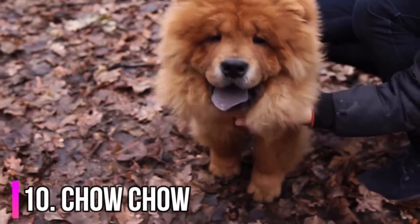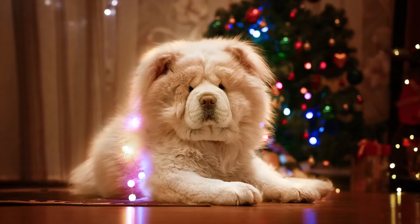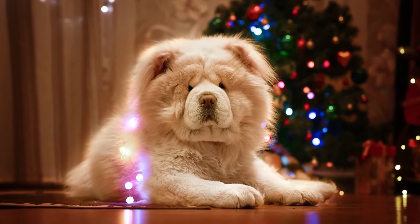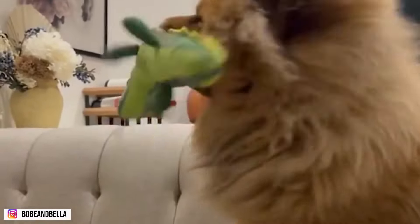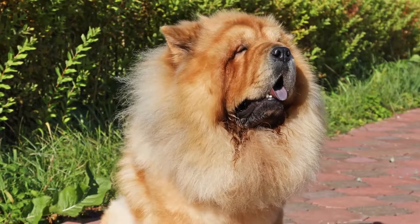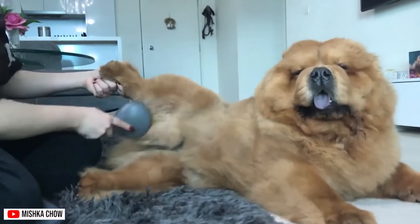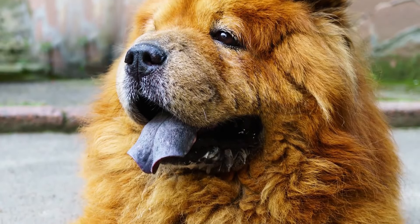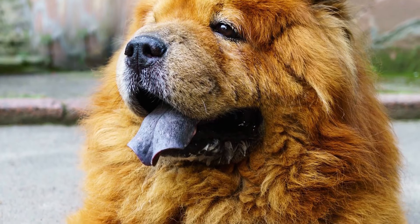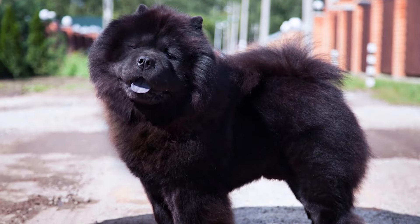Number 10: Chow Chow. Chow Chow is a powerful, lion-like looking dog that originally bred in northern China. This breed has a very dense coat that comes either rough or smooth. The lion-like look comes from the thick fur on the neck. This breed comes in five colors. Apart from eye-catching appearance, Chow Chows are known for their skills in protection and hunting. A fully grown Chow Chow has a length between 17 and 20 inches and weighs up to 32 kilograms. The most distinguishable physical feature of the Chow Chow is its black-blue tongue. This coloration is very unique among dogs. Unlike other dogs, Chow Chows also have very straight hind legs.